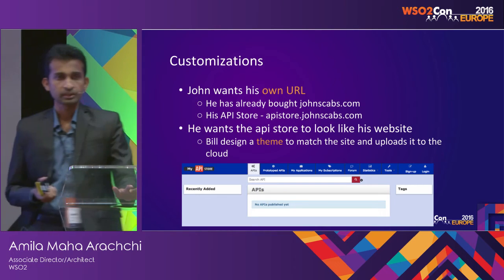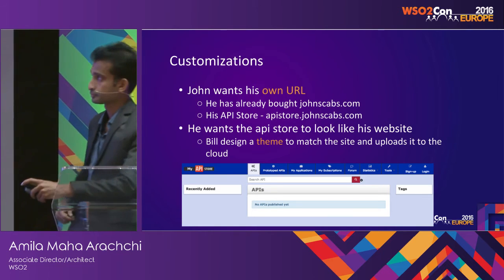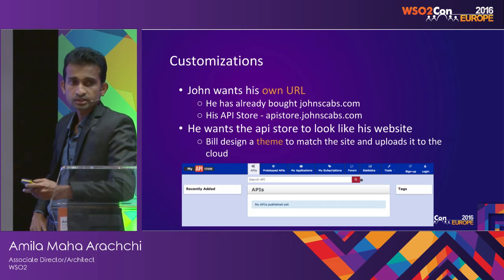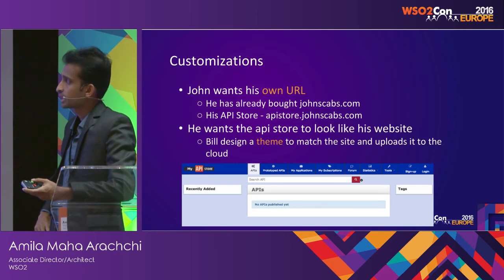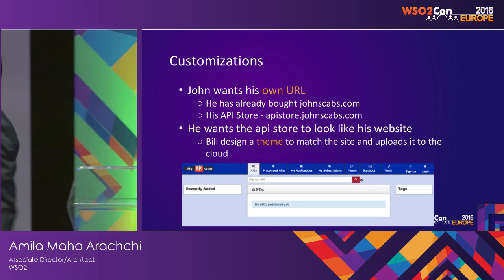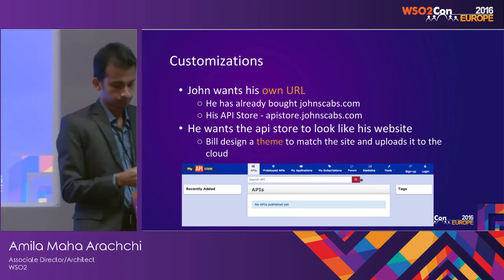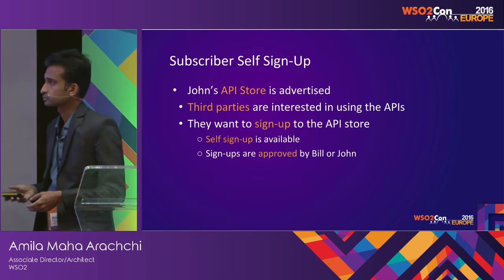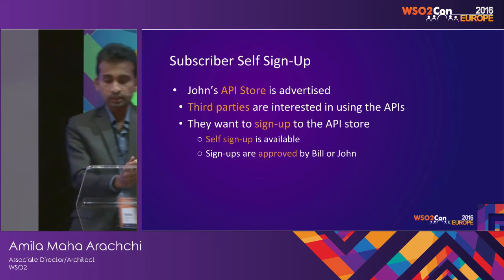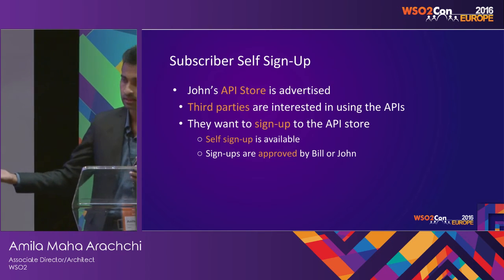Since he has bought the johnscabs.com domain, he's able to provide a custom URL for his API store and his APIs as well. Bill designs a theme which matches the johnscabs.com site and is able to customize the API store theme to match that one. This is an API store with a custom theme.